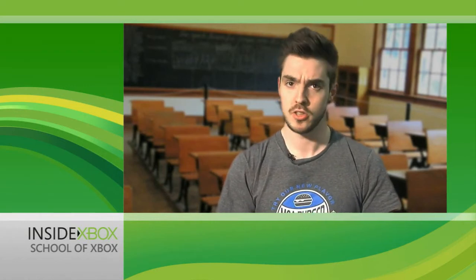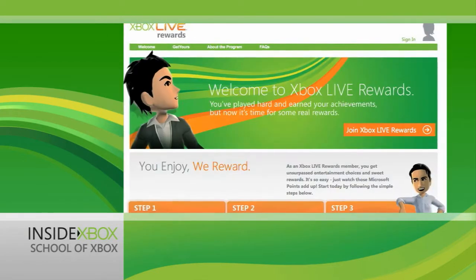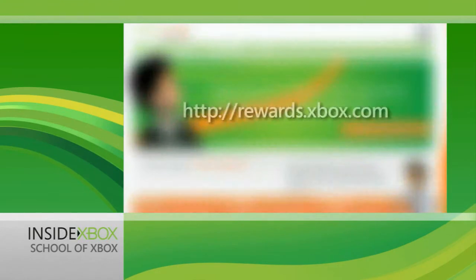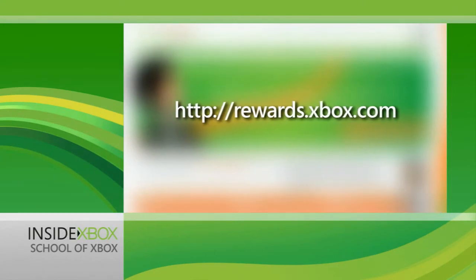If you don't believe me, I'll prove it. First up, you'll have to head to the Xbox Live rewards page on Xbox.com — the address of which should have materialised before your very eyes right now.